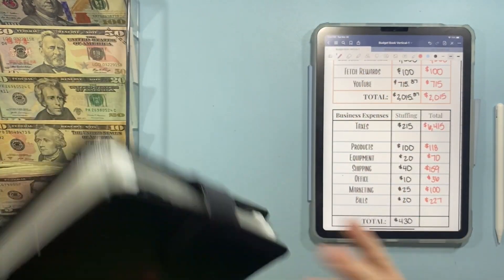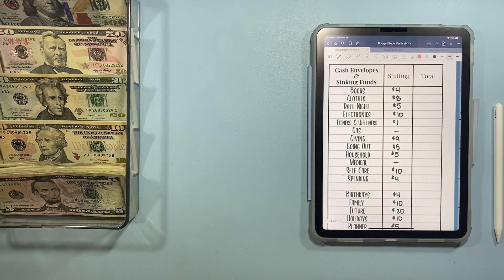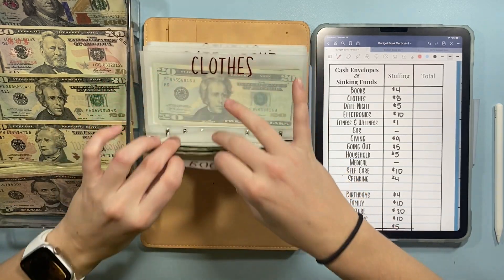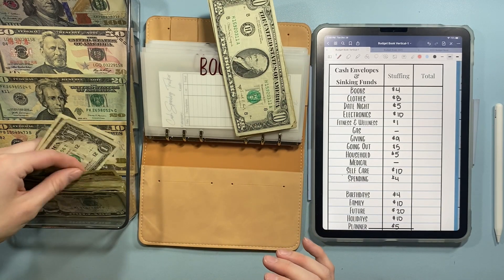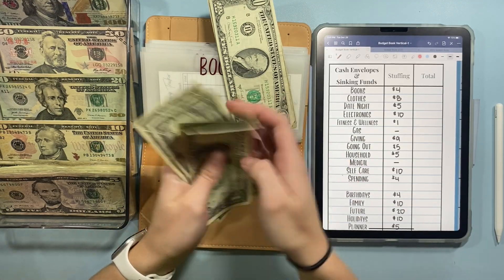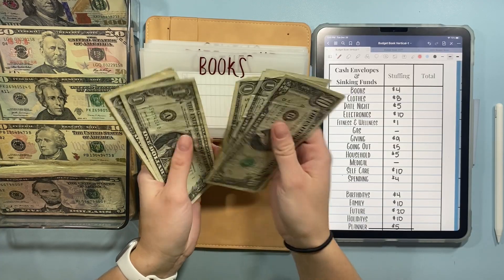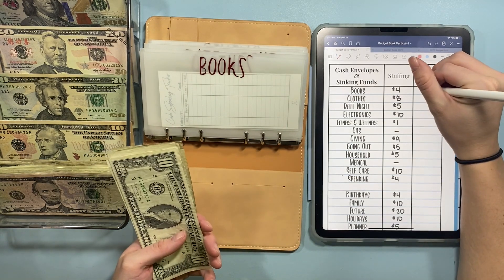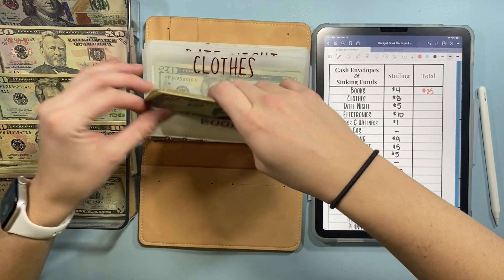That's going to be it for my business binder. Next we are going to do my cash envelopes and sinking funds. We'll start with books — the goal today was to kind of round out some envelopes before I do my condensing, which I think is my next video. So we're adding $4 to books, and now we have $25 in books.